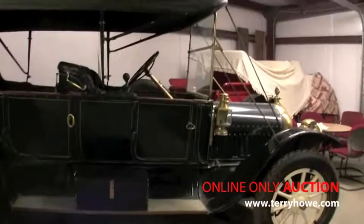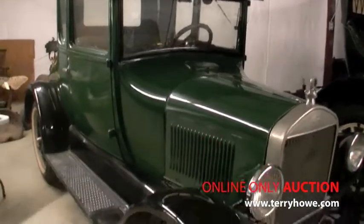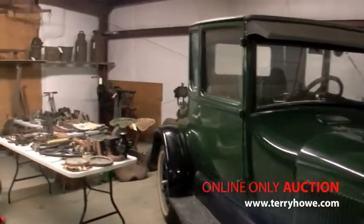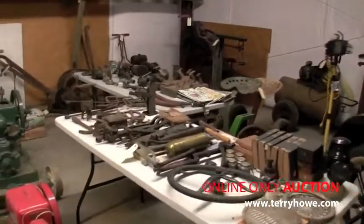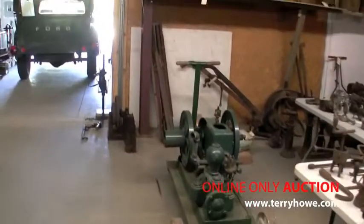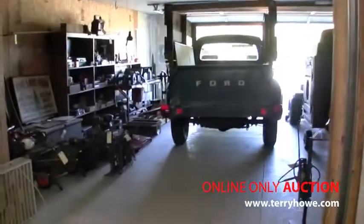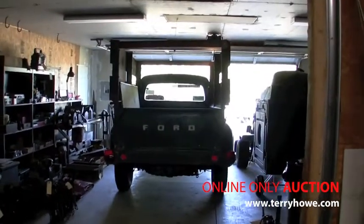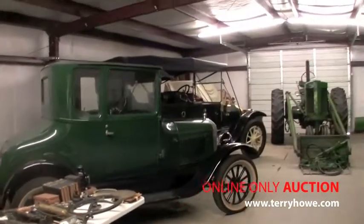So this is going to be a very good auction, a very exciting auction. I hope you'll be able to participate. We've got a really nice house in a good location — anybody would want to live here. I will see you at the auction on the internet: TerryHowe.com.